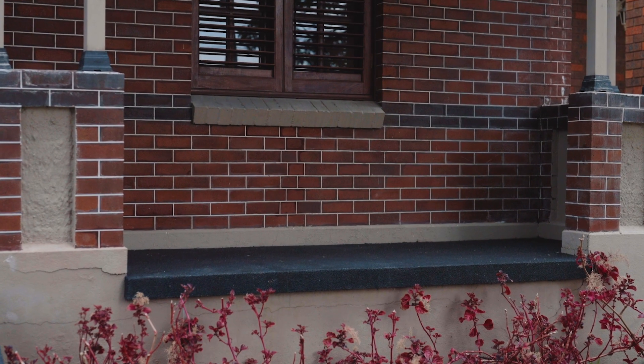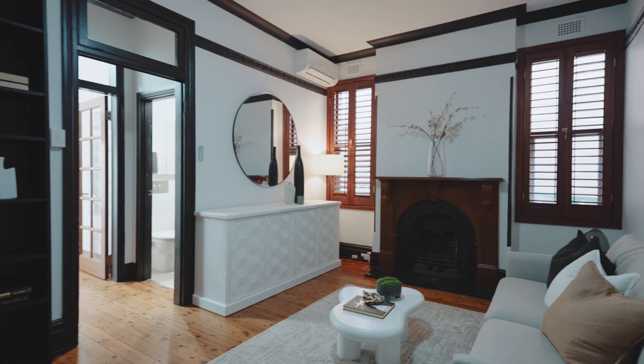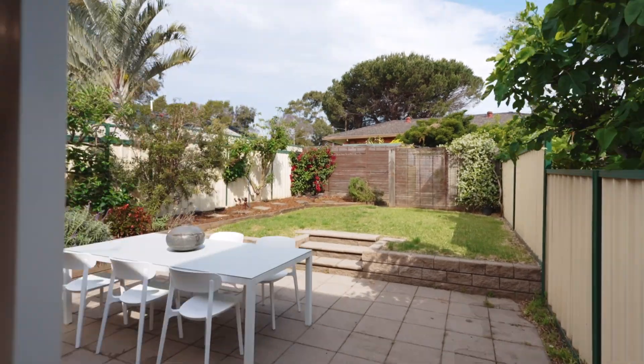Tastefully presented to elevate its appeal, this light and airy home provides an excellent living space with smartly updated interiors, a private rear garden and plenty of original character throughout.